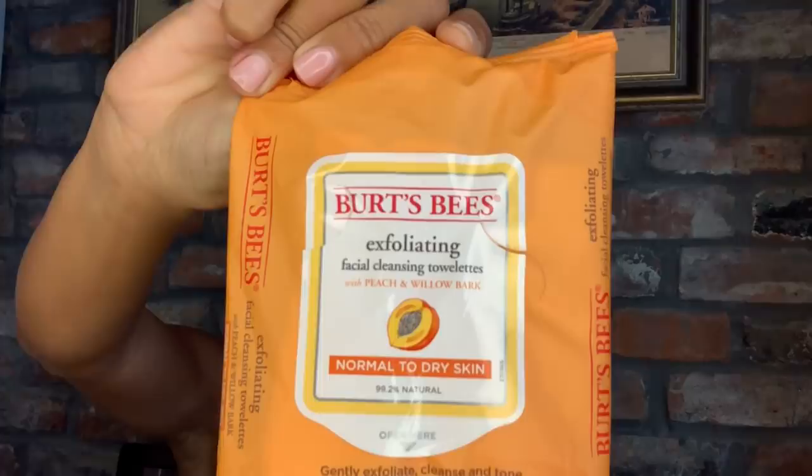First, since I don't have makeup on, I won't use makeup removers — I'll just use these Burt's Bees exfoliating wipes, which are my favorite and they smell delicious. I'm just going to wipe off any sweat. Alright, mask time!